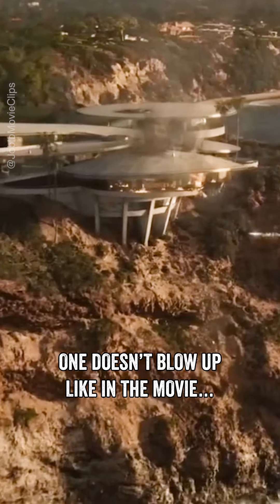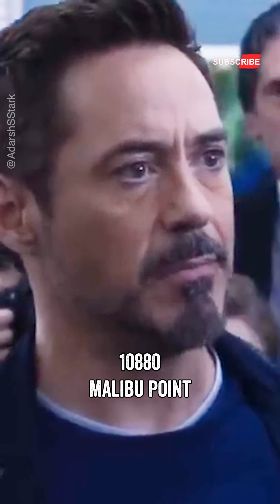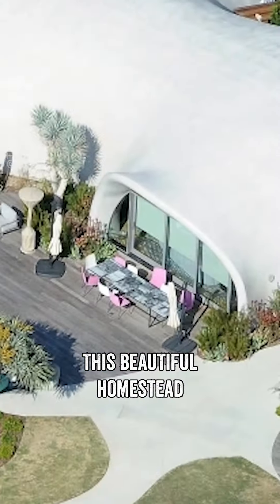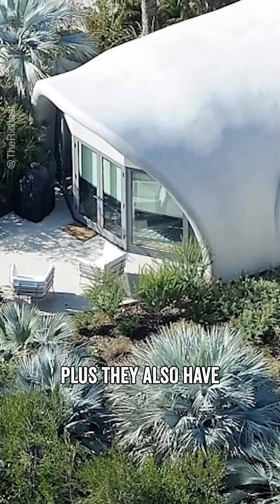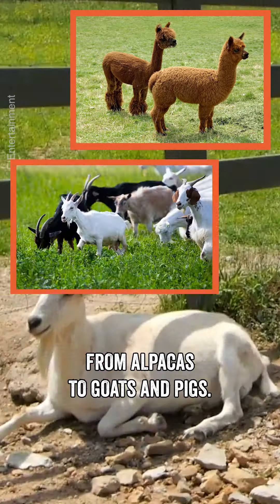Let's just hope that this one doesn't blow up like in the movie. In Iron Man, the address given is 10-880 Malibu Point, 90265. This beautiful homestead has a main house that was built in the 70s, which has three bedrooms and four bathrooms. Plus, they also have their own sort of petting zoo, containing a bunch of animals, from alpacas to goats and pigs.